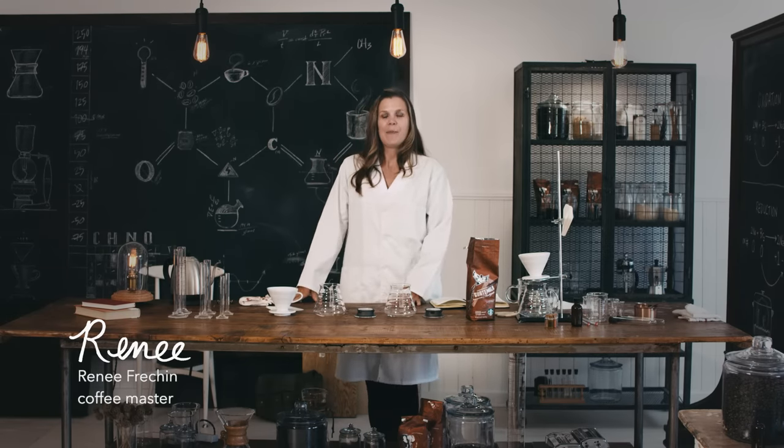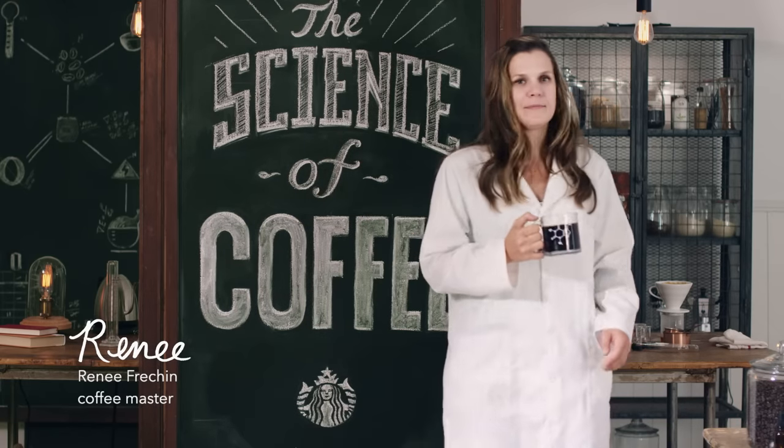Welcome to the Science of Coffee. I'm Renee and today we're going to be talking about the difference between hot brewed coffee and cold brewed coffee — why do they taste different and why it's happening. Because remember, coffee is chemistry. Let's dig in.